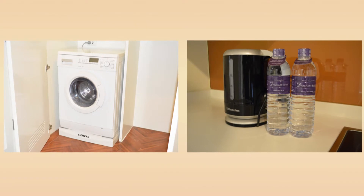There's a fully-equipped kitchenette with utensils, a washer and dryer, and coffee-making facilities.